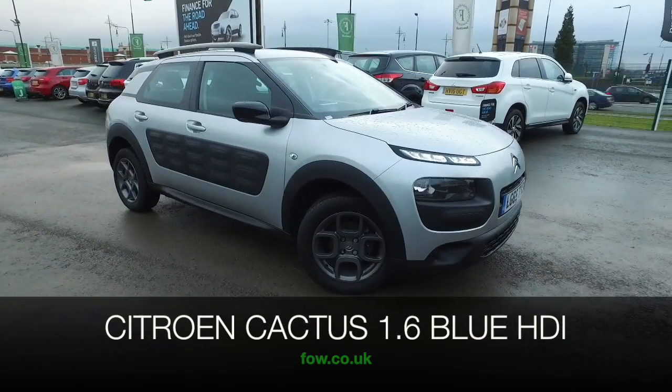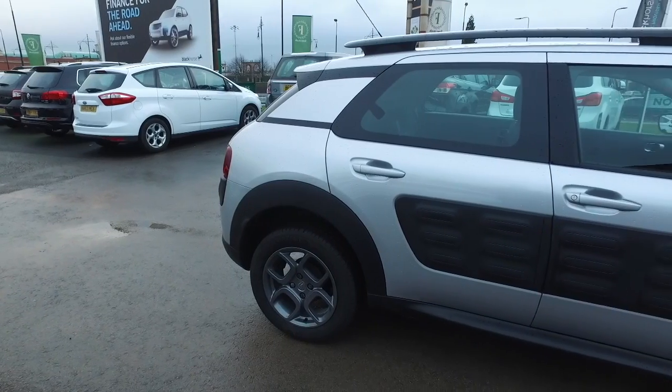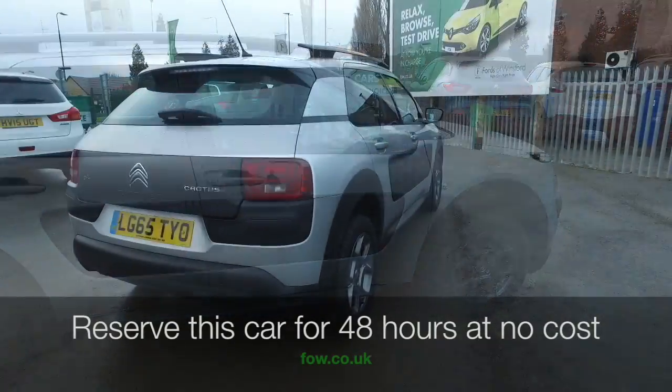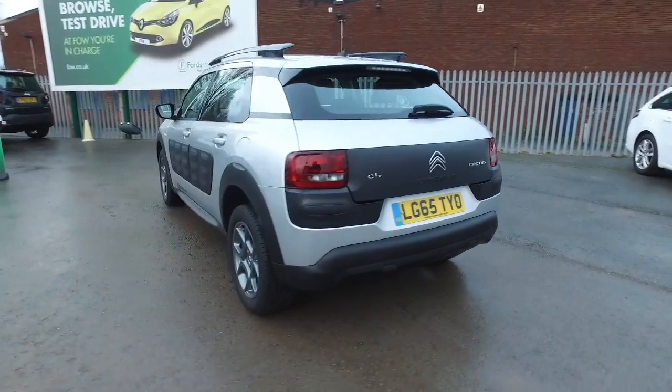Here we have a Citroën Cactus looking very smart in its sparkling silver coachwork and stunning set of alloy wheels. I think these cars are great fun but also very dependable and practical.